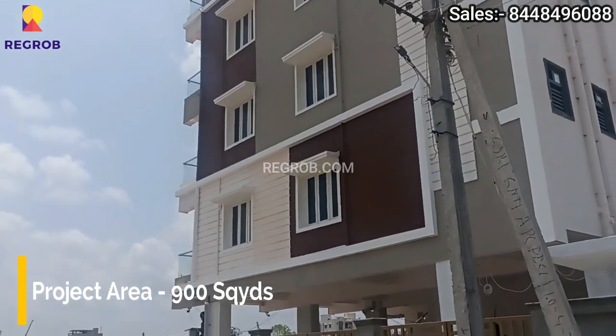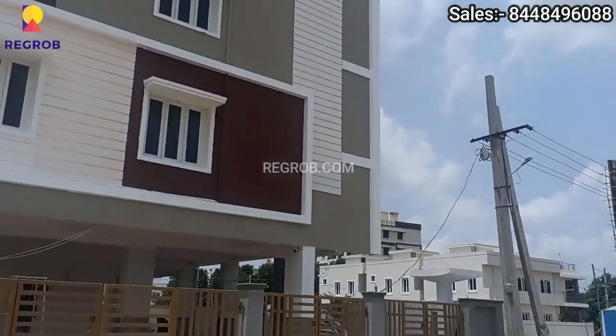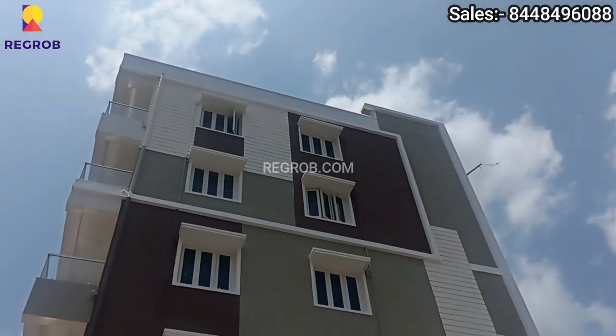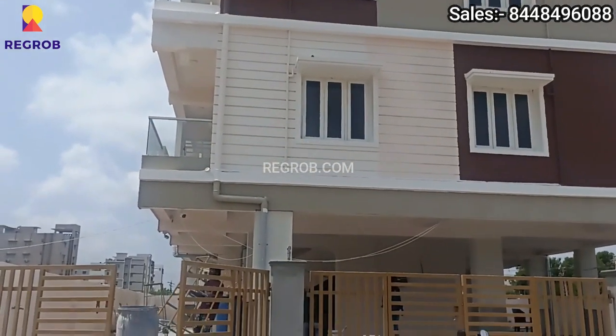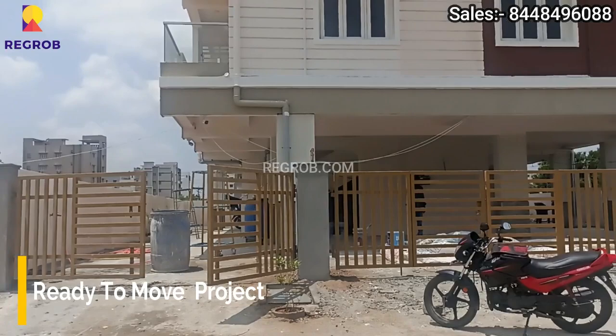This project is spread over 900 square yards of land parcel, and the status of this project is ready to move.